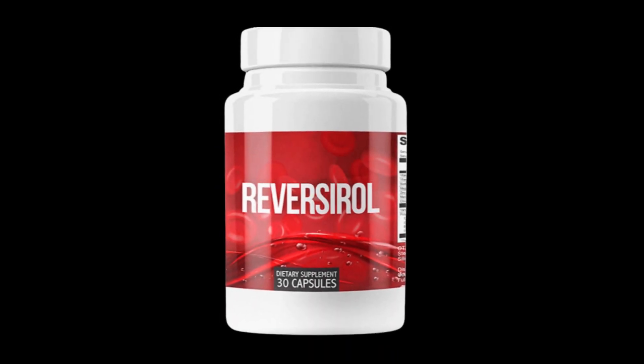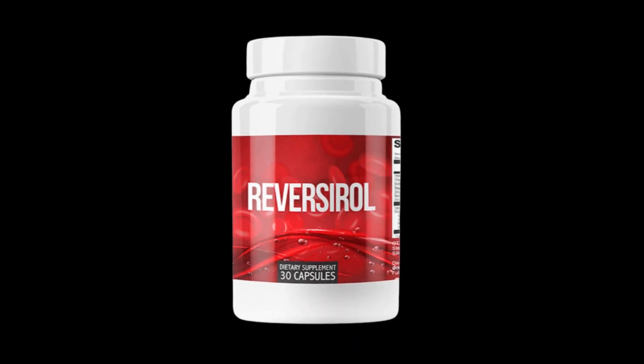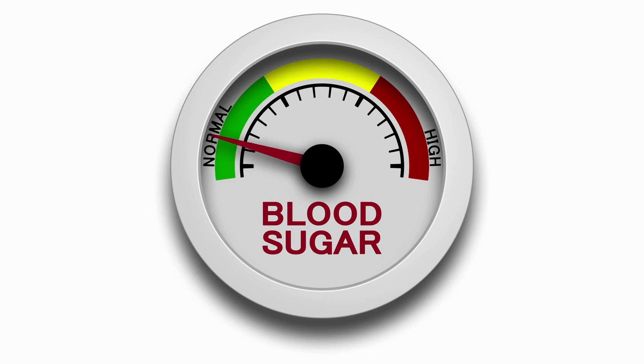Hello guys, how are you? My name is Jessica and today I'm going to tell you everything you need to know about Reverserall before you actually buy this product. I also have two very important warnings, so pay close attention to what I have to tell you.